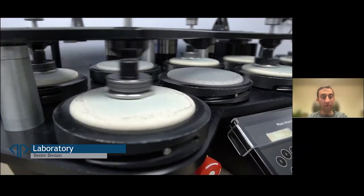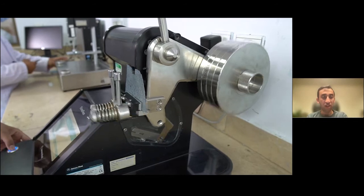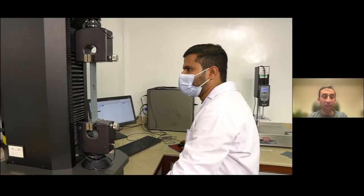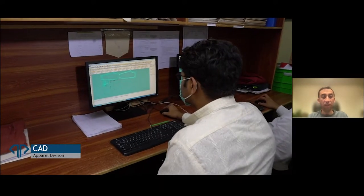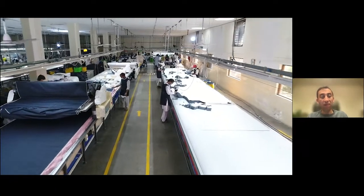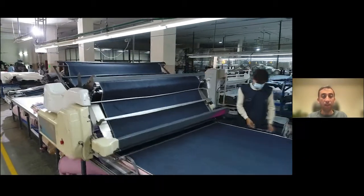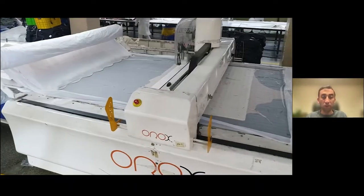A brief look at the lab in the denim division — various tests mainly to do with strength, color fastness, and light fastness. That's a tensile test machine where we're pulling the fabric apart to see at what strength it breaks. The first step of the apparel process now: the CAD department where we make the patterns. Then we spread the fabric out onto spreading tables — sometimes we need to relax the fabric depending on the nature of its stretch, to let it naturally shrink a little. Then we go to the cutting process.